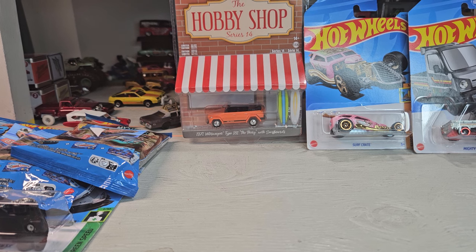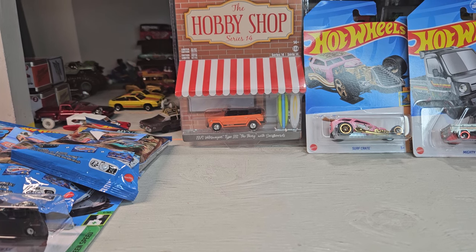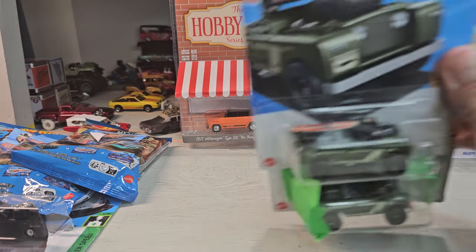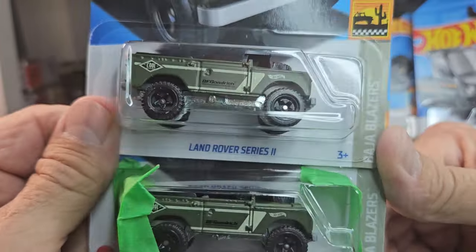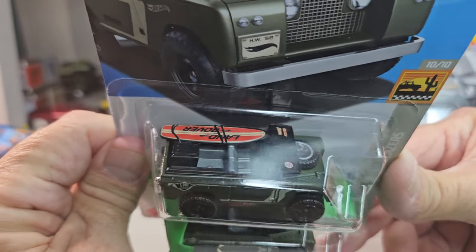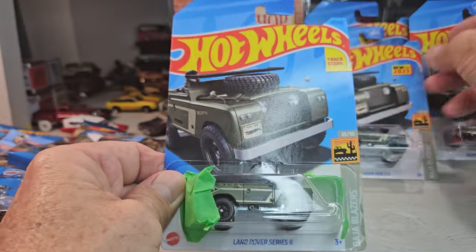Oh yeah, my new favorite from this year — and there are two of these! The Defender, or Land Rover Series 2, with the surfboard — gotta love it. And that will go with the surfboard collection for sure.